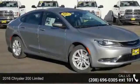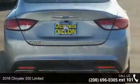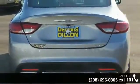Imagine yourself in this 2016 Chrysler 200 Limited. If you are looking for a first-rate auto, this one could be yours today.